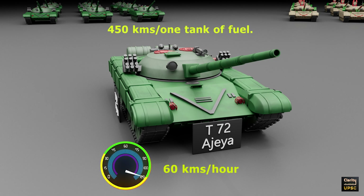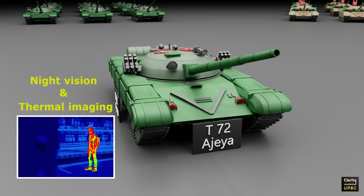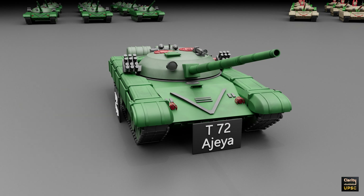It can travel up to 450 kilometers on one full tank of diesel. In the past few years, India has upgraded these tanks. They now have better night vision and thermal imaging. The fire control system is also improved. These upgrades help the tank work better in modern battles.